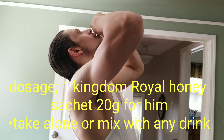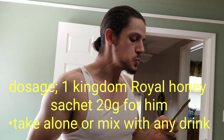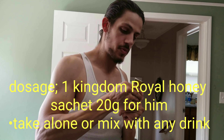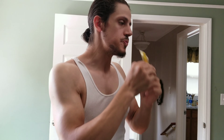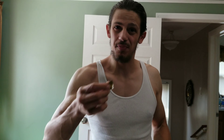Enough talking. Tastes wonderful. A little barkiness. But tastes good. I'm going to go down a little bit of glass of milk with it, flush it down, get it in the system, and I'll see you guys in a few hours.